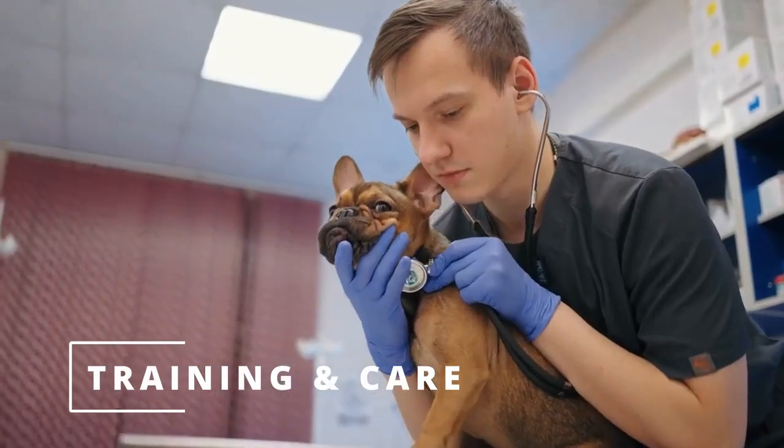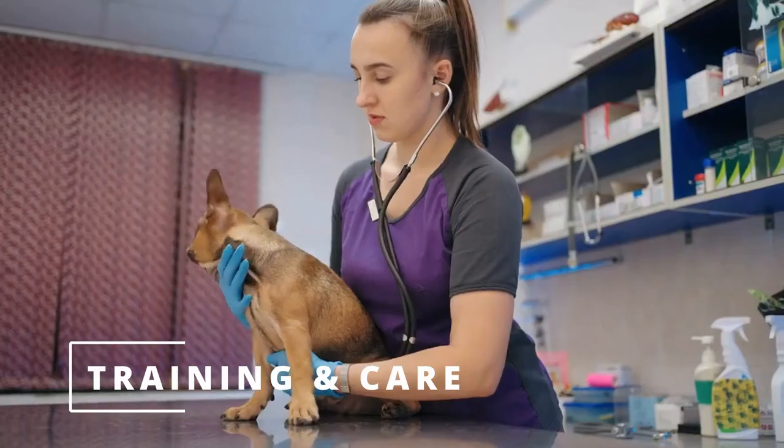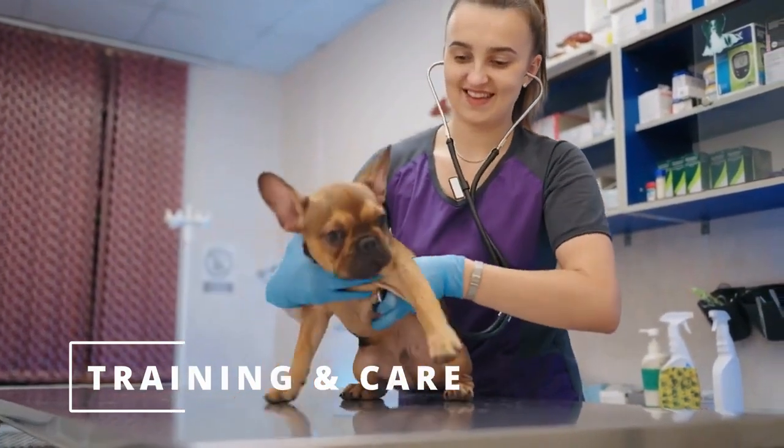Finally, it's important to take your Frenchie to regular vet checkups to ensure their health and well-being. French Bulldogs are prone to certain health issues, such as hip dysplasia, allergies, and respiratory problems, so it's important to keep an eye on their health.